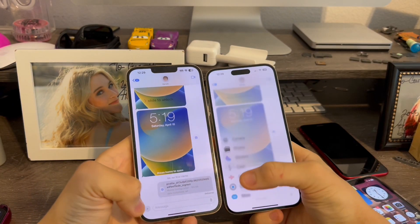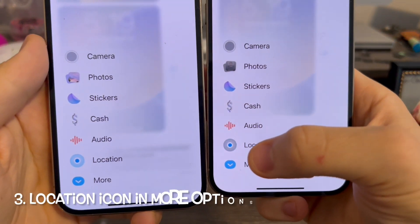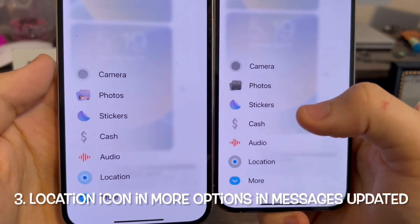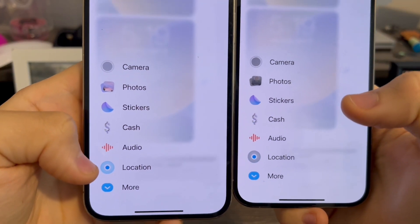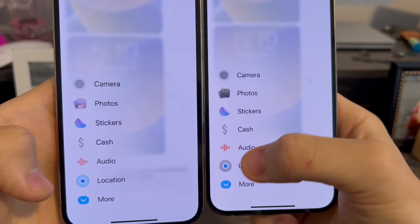In Messages, go down to the more options button, which is the plus button. The location icon for Beta 3 has now been updated. On Beta 2 on the left, it was blue. Now on Beta 3 on the right, it's now darker.